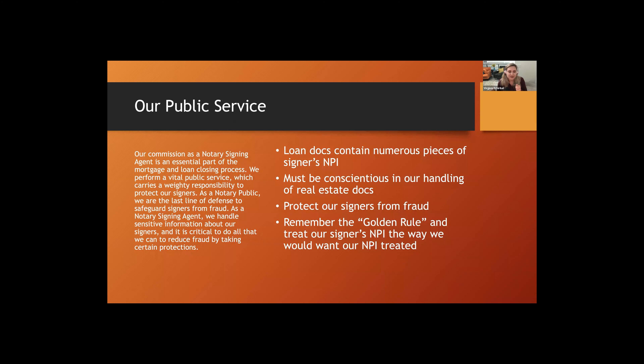As a notary signing agent trained to handle loan documents, we handle lots of sensitive information about our signers, and it's critical that we do all we can to reduce fraud. Loan docs contain numerous pieces of signers' NPI. When we have a set of loan docs — like a refinance — we pretty much know everything important financially about a signer. We need to be conscientious when handling real estate documents because those docs contain very private, serious information.